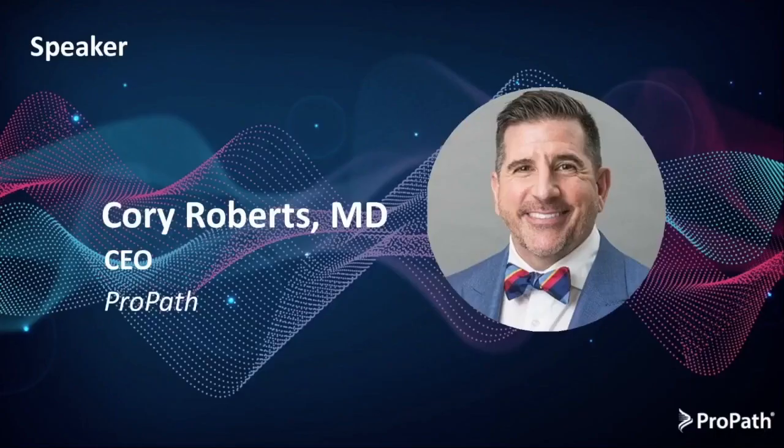My colleague who's going to discuss pathology further is the CEO of ProPath, Dr. Corey Roberts, so I'm going to hand it off to him.